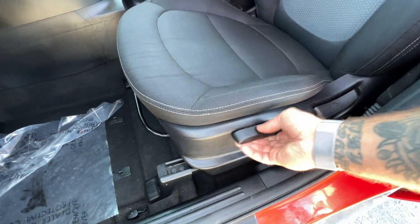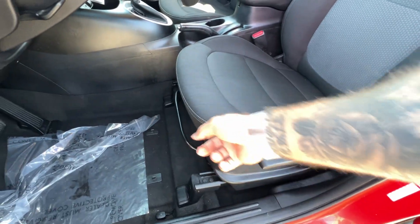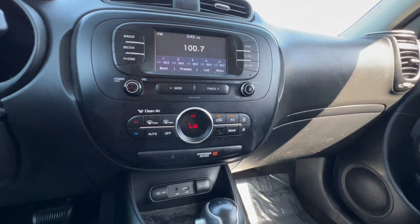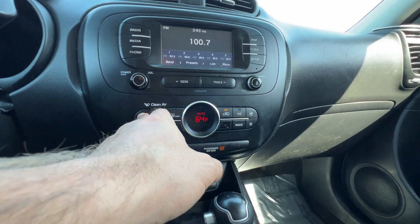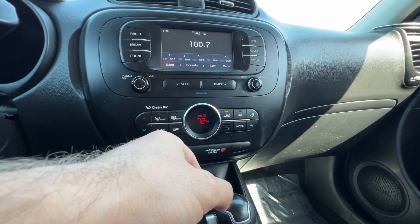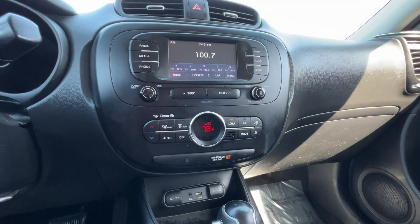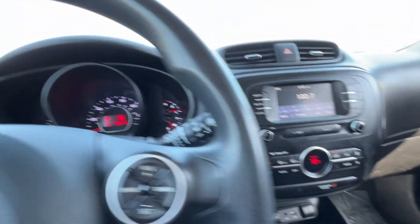It's a six-way adjustable manual driver seat — this pump lever right here will lower or raise you, angle control here, and a bar for the fore-and-aft adjustment. We've got the AC cranking in here, and what's nice about this particular model is we've got automatic climate. I'm going to set that to 72, and we notice the fan speed has drastically lowered.